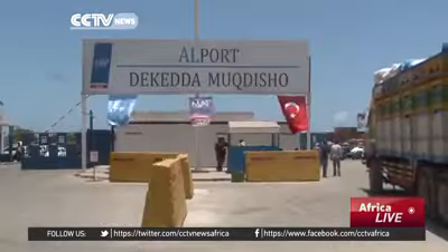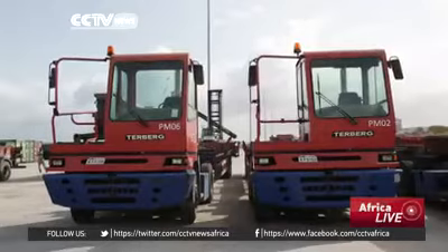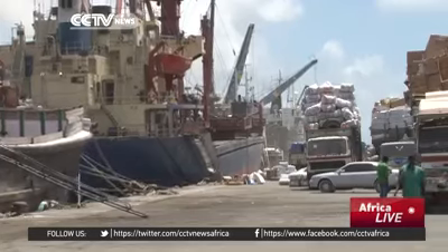A Turkish firm has upgraded the port of Mogadishu to international standards. Now, Simitech, a Dubai-based shipping company, and Somali businessmen are eyeing this new development by investing in this $10 million project.